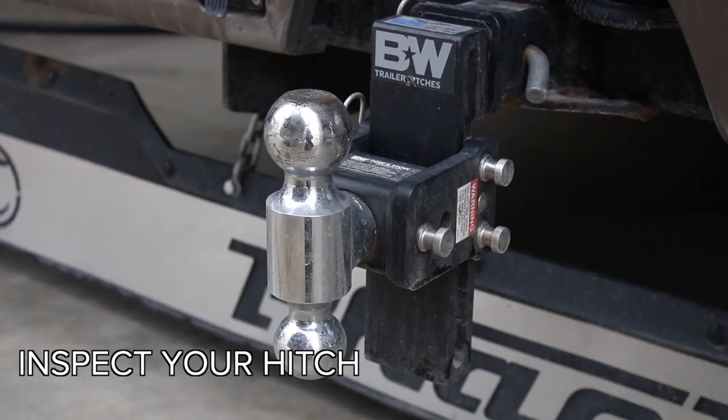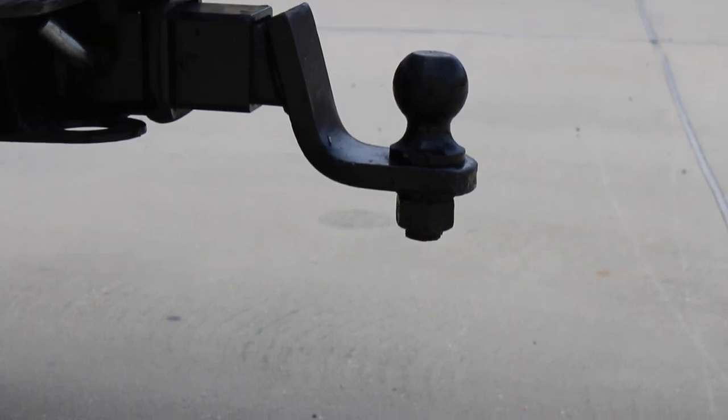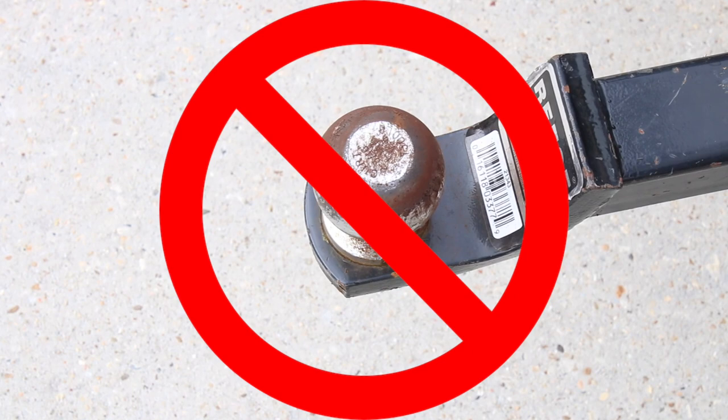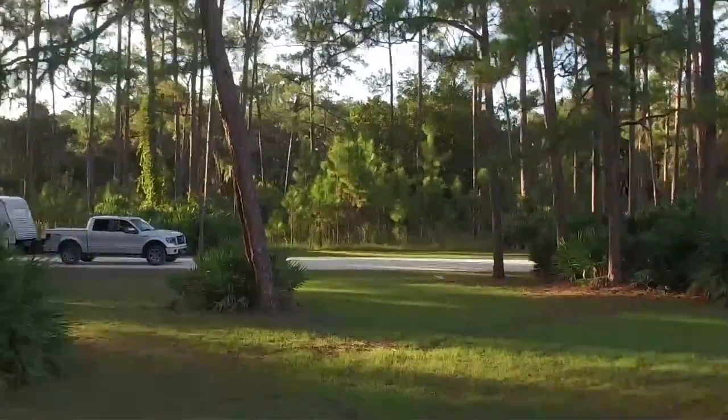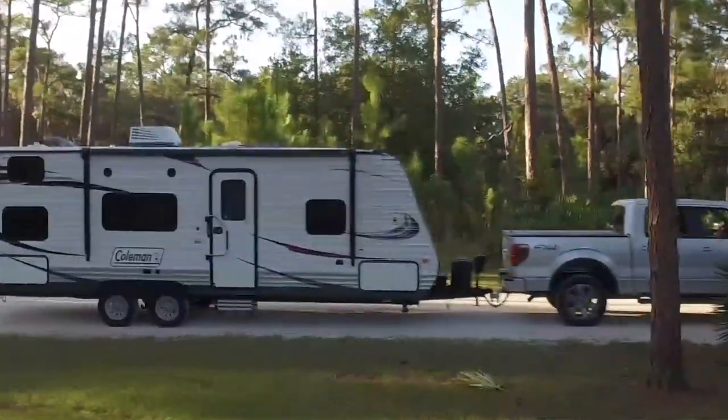Third, make sure your hitch is in tip-top shape. Avoid anything that can compromise the integrity. Ball mount hitches that are rusted, corroded, cracked, or poorly designed should be avoided at all costs. Be sure to reference the Coupling Tow Vehicles section of your vehicle manual to ensure your vehicle can tow your unit.